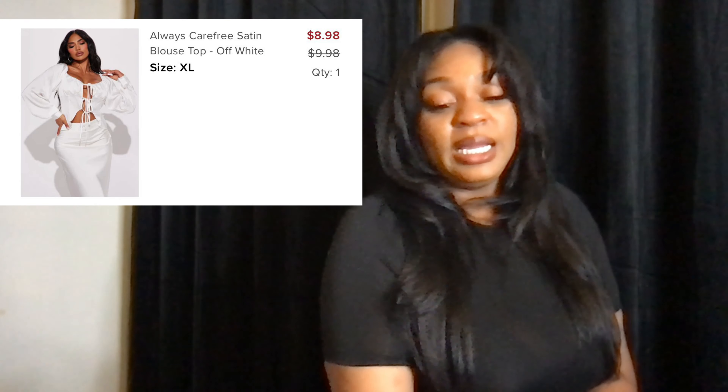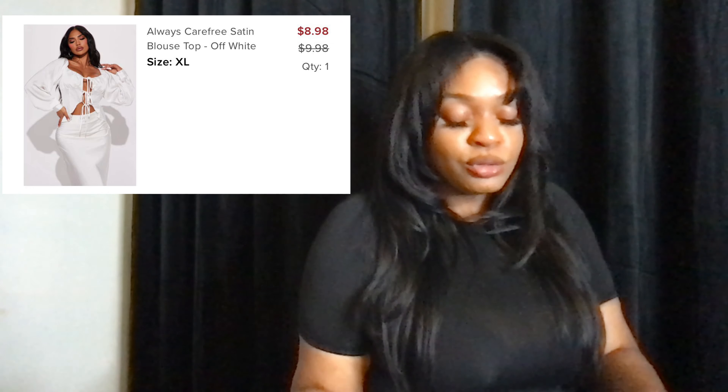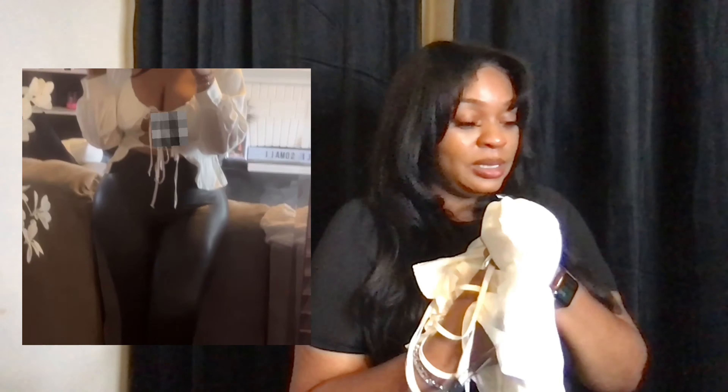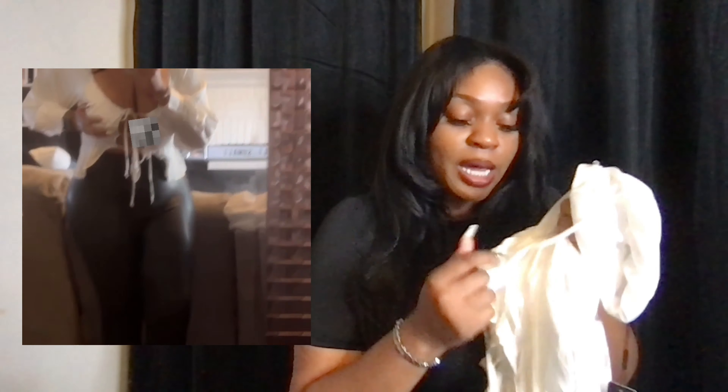The next item is called the Always Carefree satin blouse top in off-white. I paid $8.98 and I got it in an extra large. I felt so freaking pretty in this top, it feels so good. I love this top. The only thing is the boobies — the girls weren't staying where they were supposed to stay. If I could tighten that first string as tight as possible, the girls would be sitting.